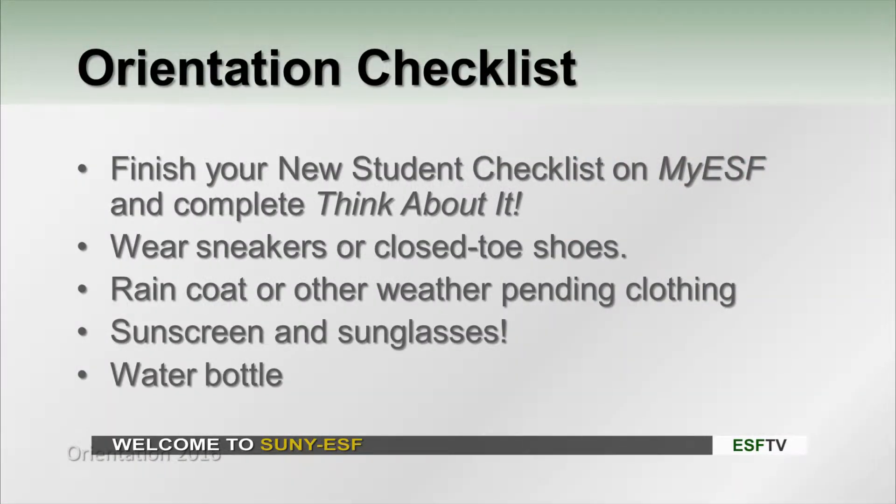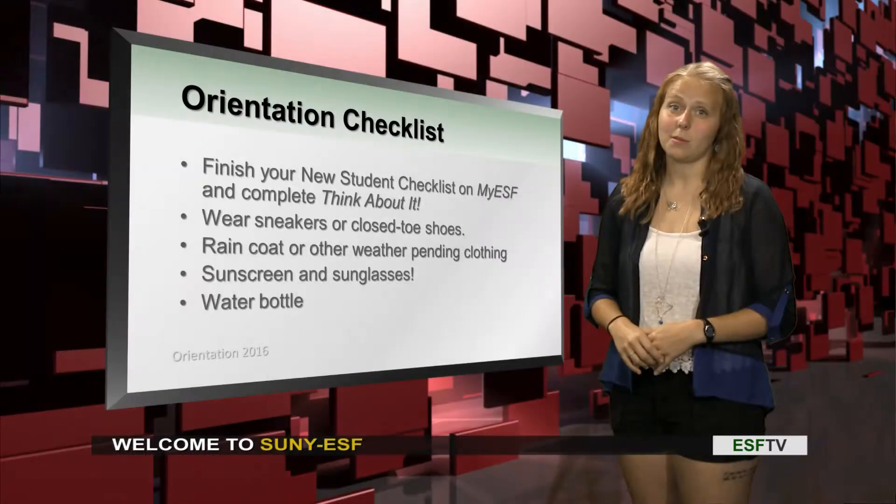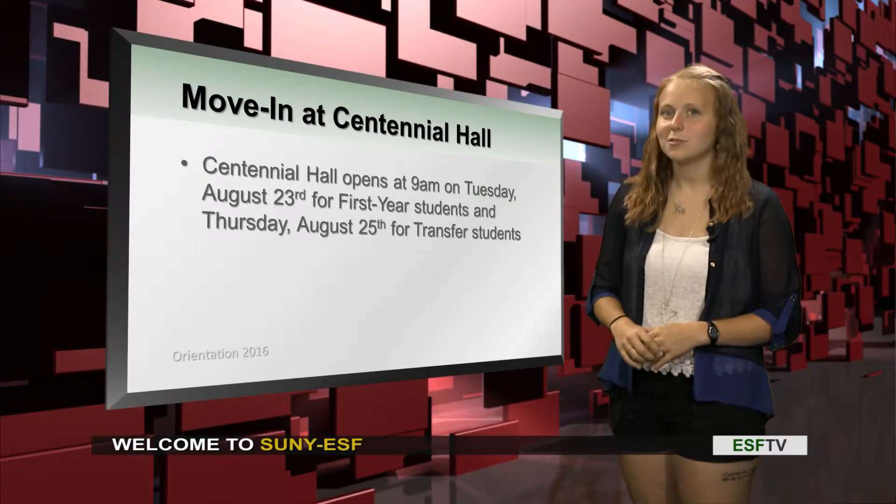Before we get started, we want to make sure you have a couple of things with you. We want to make sure you finish Think About It, which is one of our programs, and we want to make sure you bring sneakers. Closed-toed shoes are very important during orientation week. Bring a raincoat or anything that's going to help you during varying weather, some sunscreen and some sunglasses, as well as a water bottle, because we might be getting physically active during orientation week.